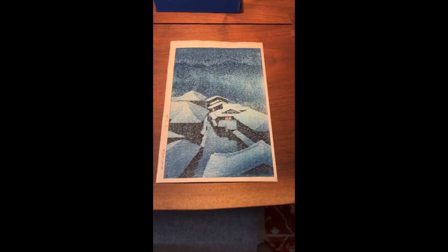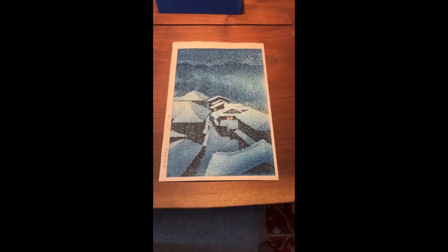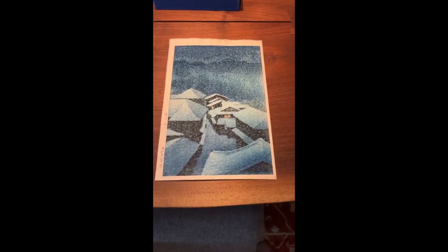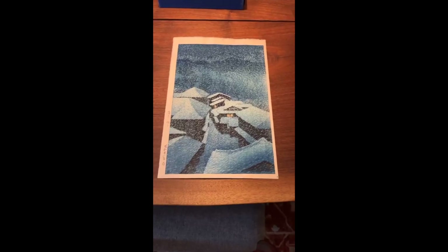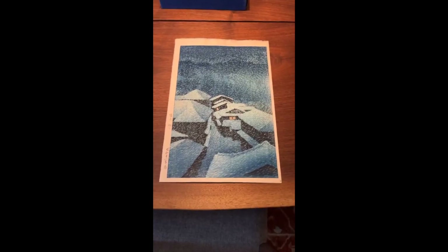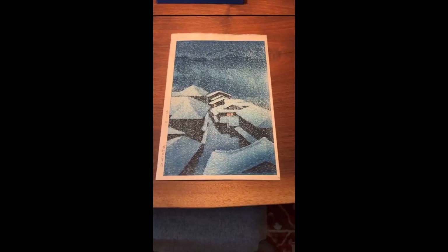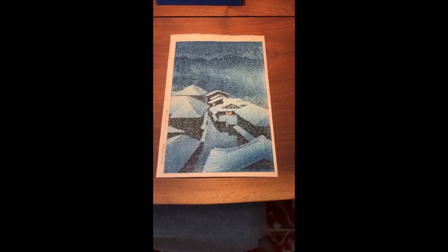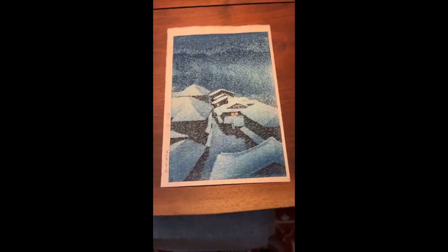Hasui's career was extensive. He produced hundreds of woodblock prints in Oban, Koban, Chuban, and postcard sizes. This particular one is Oban, done in 1946. It's one of his most well-known snow scenes and the most desirable snow scene he produced after the war. It is titled 'Snowstorm at Hattori Shiobara,' dated 1946.